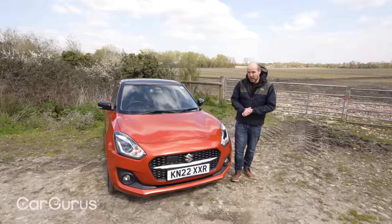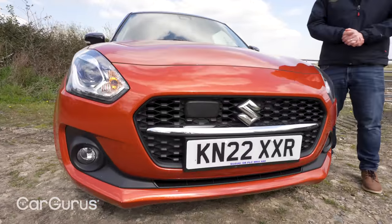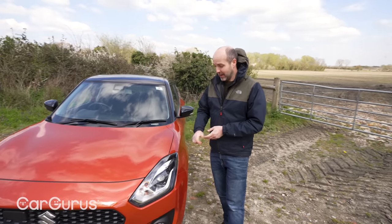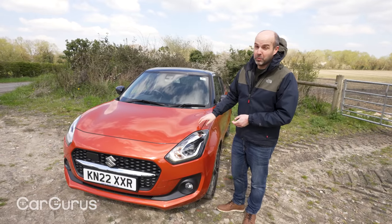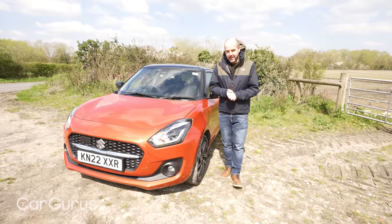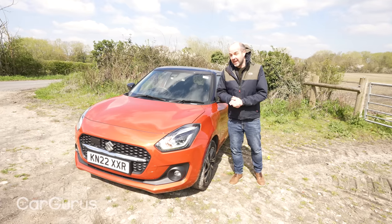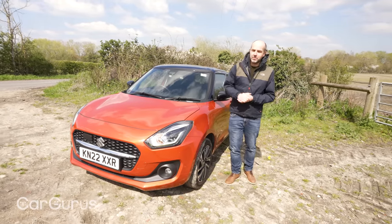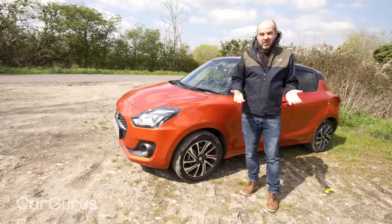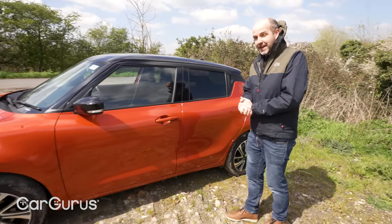You might be watching this and thinking, why is CarGurus UK reviewing the Swift in 2023 when it hasn't been updated since 2021? We never actually reviewed the Swift first time round — we reviewed the Sport but not the standard Swift. We chose now because it coincides with Suzuki updating its warranty. It used to be three years, 60,000 miles, which was a bit lacklustre. Now, as long as you keep getting your car serviced at Suzuki, it tops up the warranty to seven years and 100,000 miles — effectively rivalling Kia's.